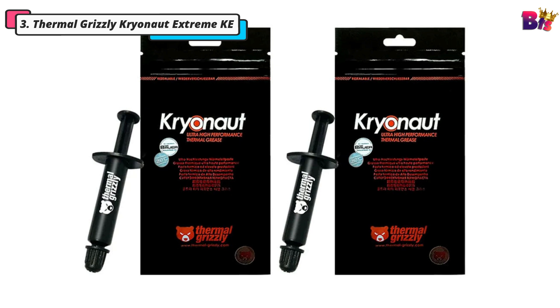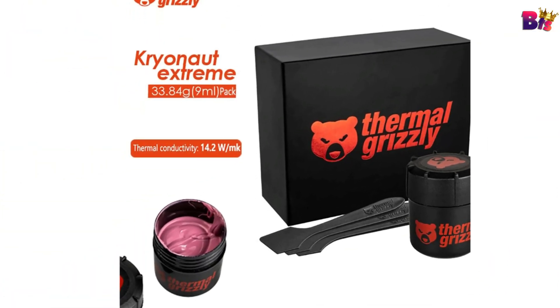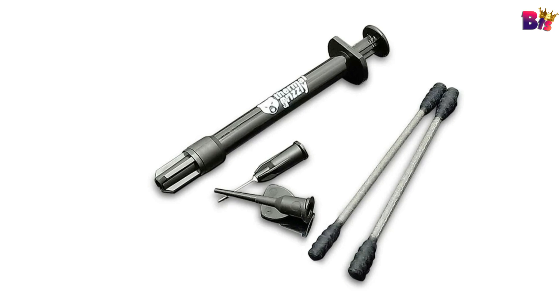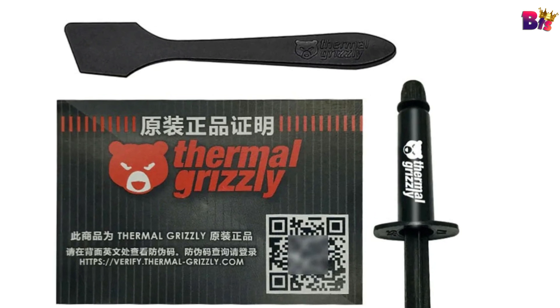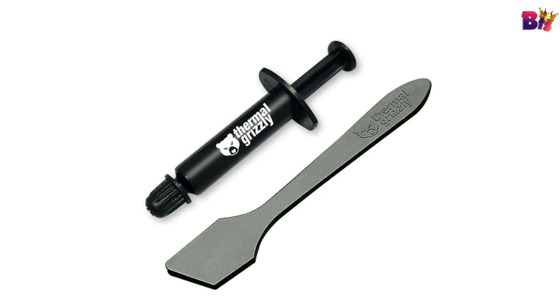Number 3: Thermal Grizzly Cryonaut Extreme KE. The practical syringe ensures effortless application of thermal paste exactly where it needs to be — perfect for CPU cooling, GPU, LEDs, and heat sink fins. This thermal paste is compatible not only with computers or laptops, but also with PS3, PS4, PS5, Xbox 360, One, and Series X consoles.